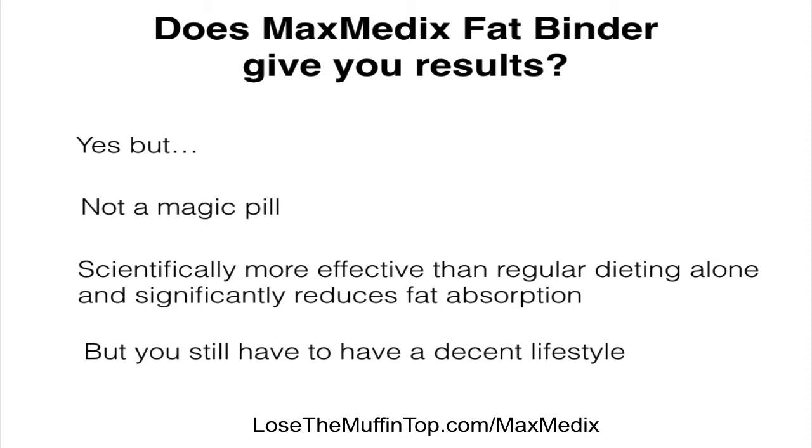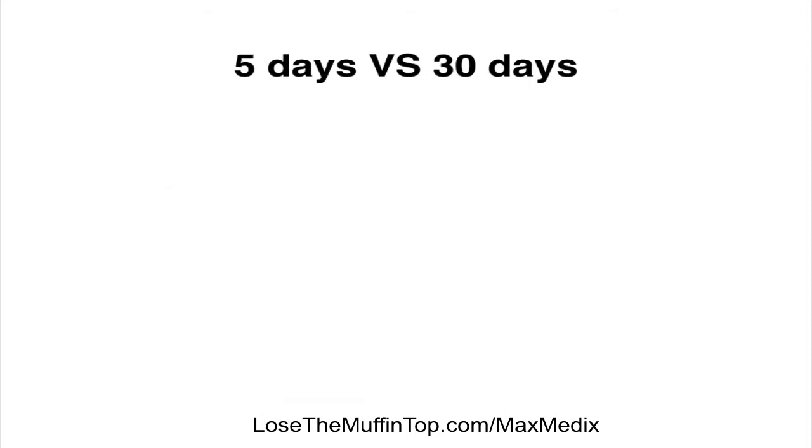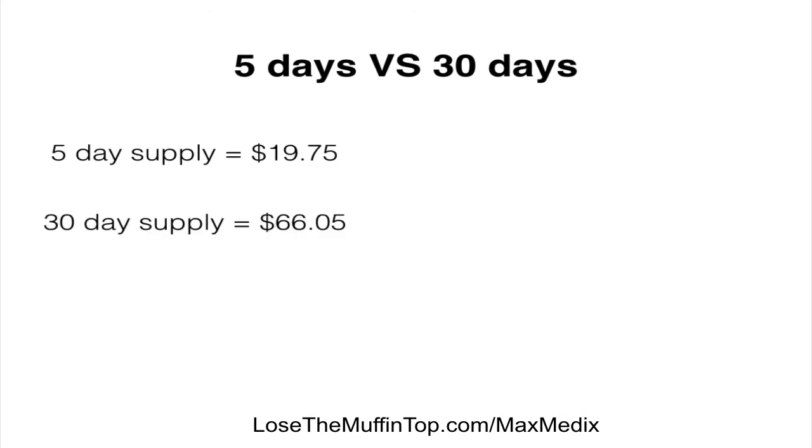Now that we went over all this information on the science behind the Maxmedix Fat Binder, I'm going to show you how you can get a discount — how you can save up to $52.45. The Maxmedix Fat Binder comes in two boxes: a five-day supply box and a 30-day supply box. The five-day supply costs $19.75 and the 30-day supply costs $66.05.